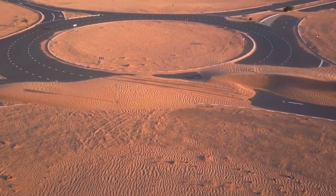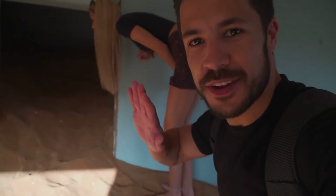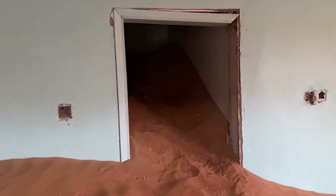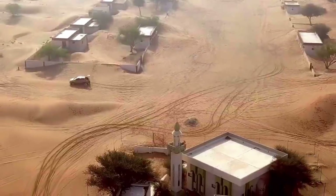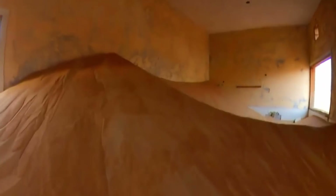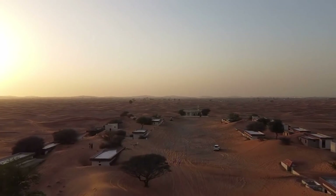Residents of the nearest town say that the tribe left because their new homes were haunted by terrifying demons called djinns, but it's more likely that the harsh realities of desert life drove them away. We can see what the sand has done to their former homes in the years since they left, and the area is also infested with scorpions. There are still visible mosaics, paintings, and even a few personal items in some of the homes, but they're rapidly filling up with sand.